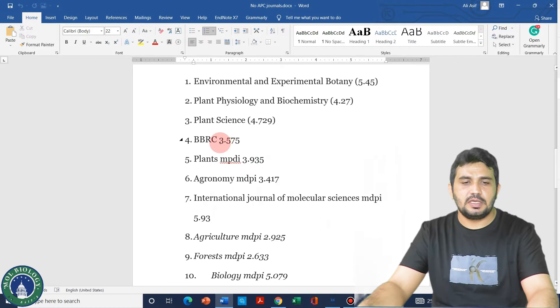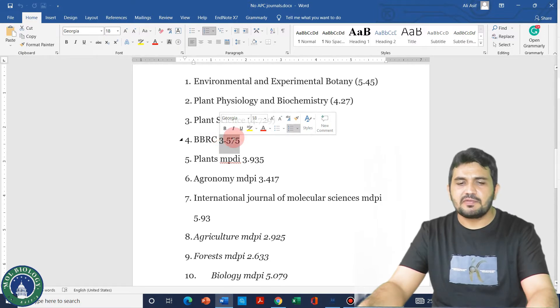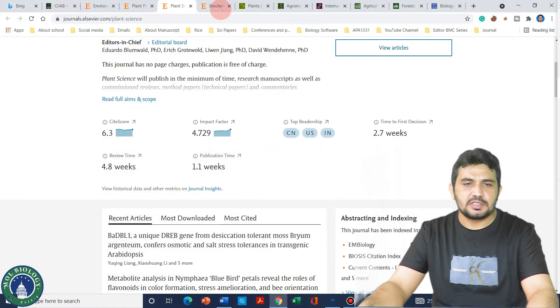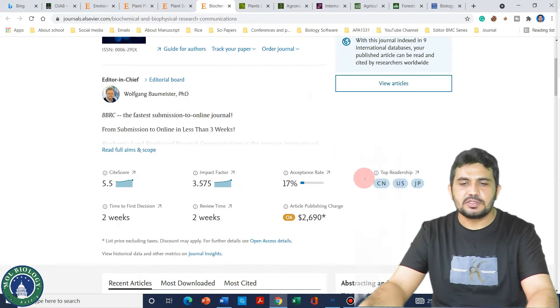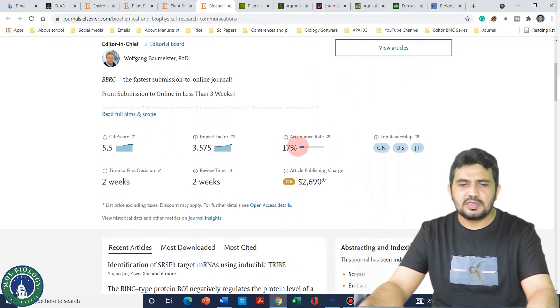The next journal on my list is BBRC, which stands for Biochemical and Biophysical Research Communications. It is pretty quick, and its impact factor is 3.5. If we look at its website, we can see it has a good acceptance rate of 17 percent and a time to first decision of only two weeks. I have already tried this journal, so you are welcome to try it as well.